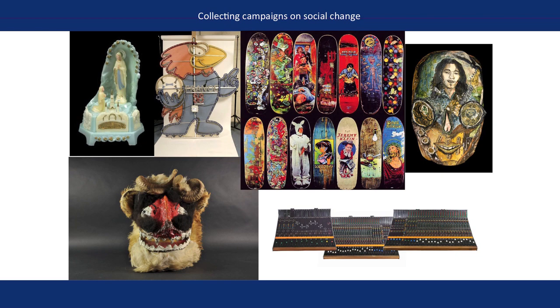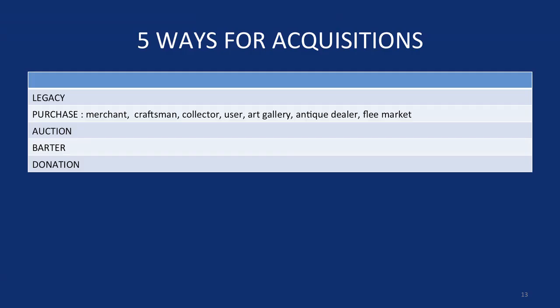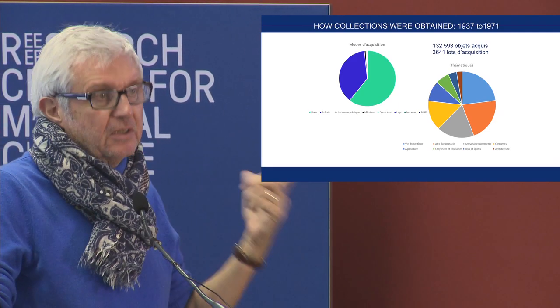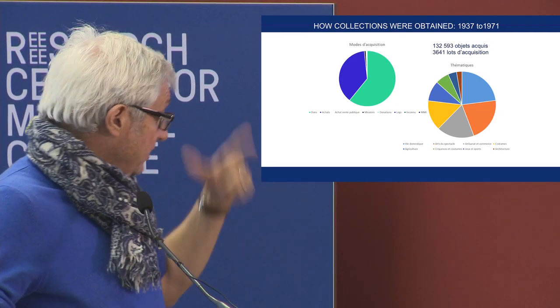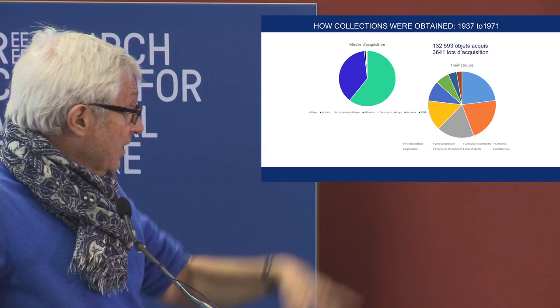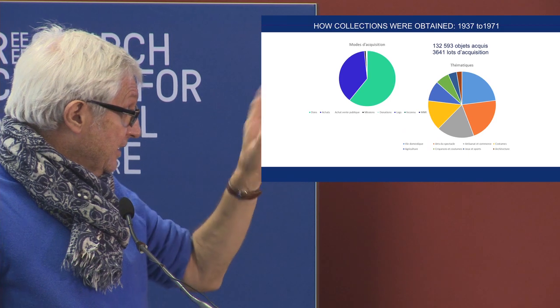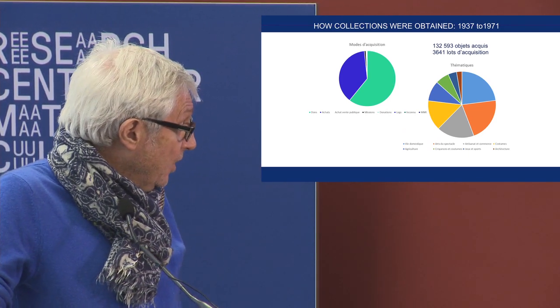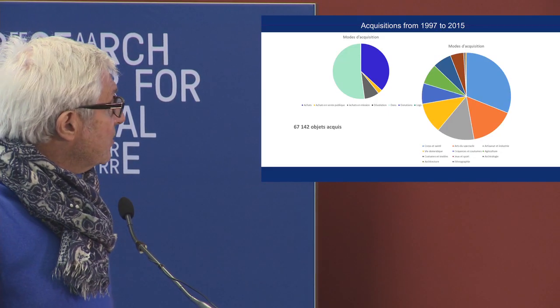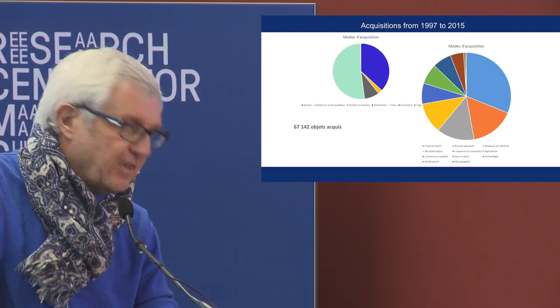The new aspect concerns the different ways of acquisition. I want to show you the proportions between donation and purchase. It's always more donation in our museum than purchase, with different types of purchase. In the period 1937 to 1971, there were a lot of acquisitions. And now, 77,000 objects with different thematic categories.